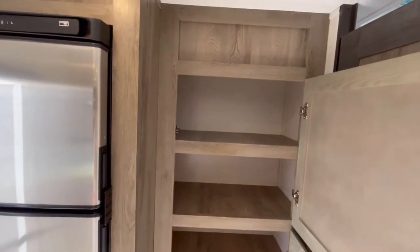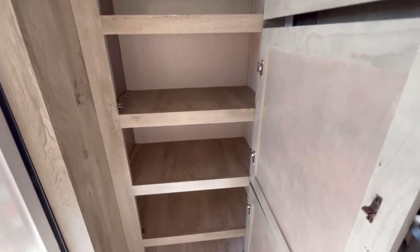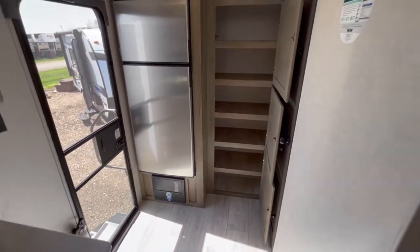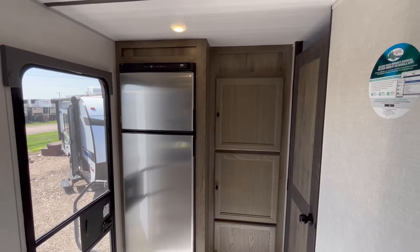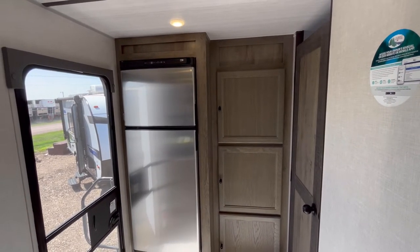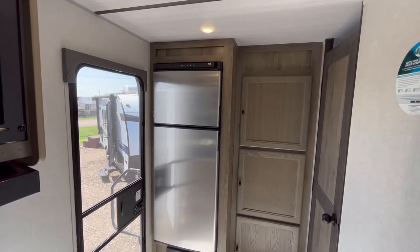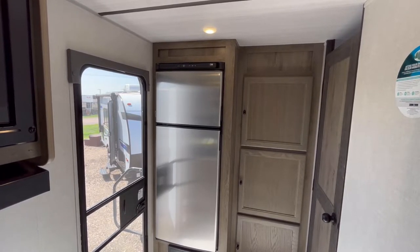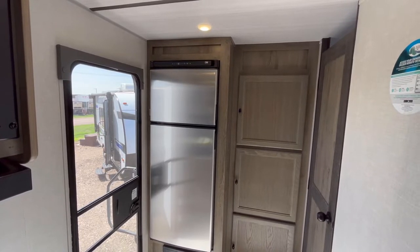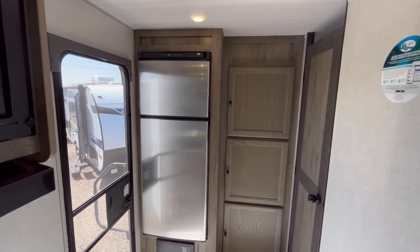Now, if we come over here, you have got your 10.7-cubic-foot, 12-volt compressor-driven refrigerator. You're also going to have a huge pantry, and for a 25-foot trailer this pantry is just enormous. One of the nice things about the 12-volt compressor-driven refrigerators — they can run off of the 80 watts of solar panels that are up on the roof. They are also fully travel safe, and you can run them through bridges, tunnels, basically anywhere in the U.S. They also cool off a lot faster.